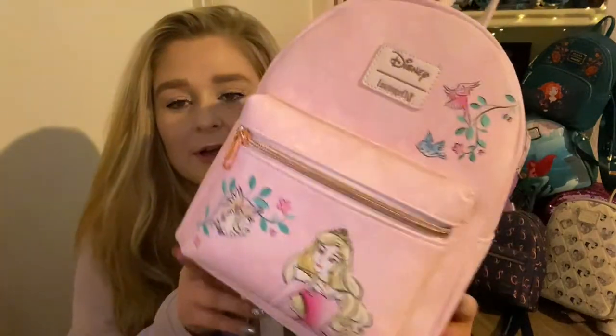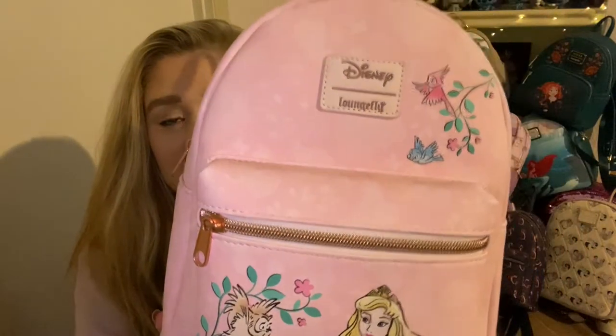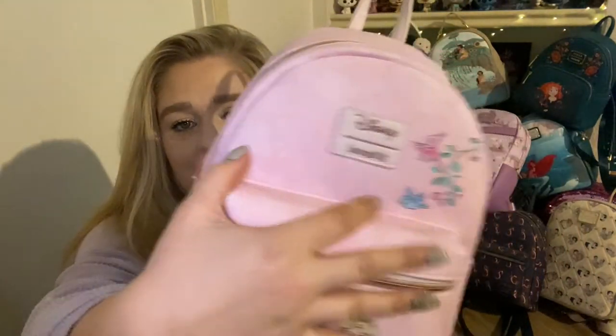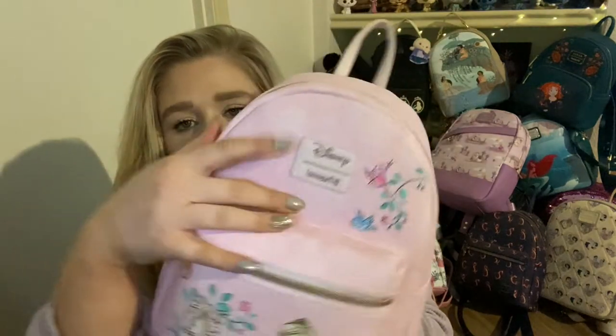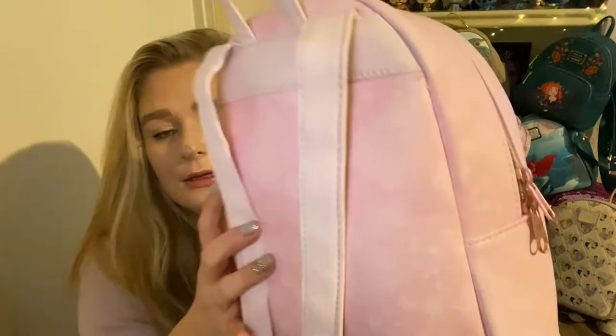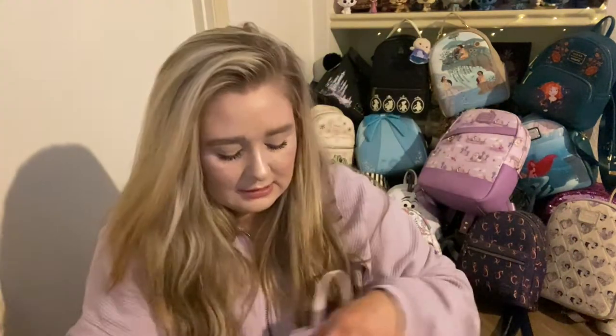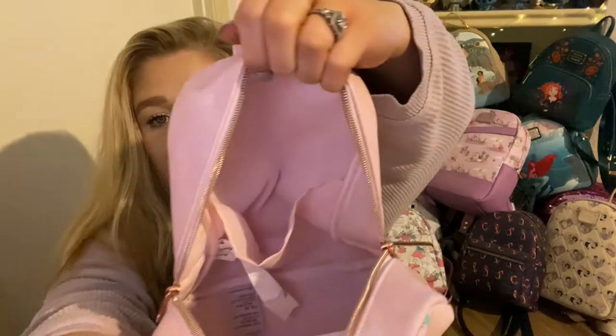And we have my girl Aurora — this is a Hot Topic bag. It's Aurora and the owl in the forest, and I love the detail of the little birds. I think it's cute that they did pink and blue birds. We have the leather Loungefly tag. This does not have side pockets, but it does have this little floral pattern. The inner lining is just a plain pale pink with a pocket in the back.